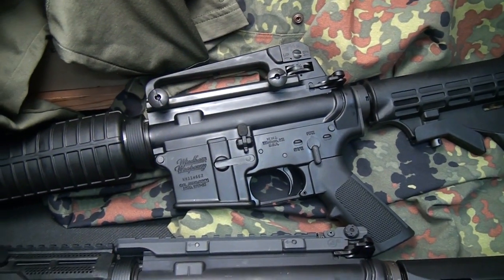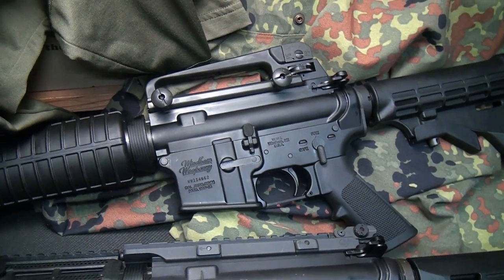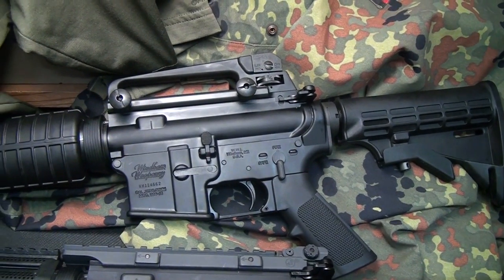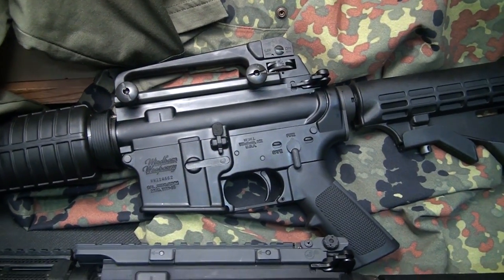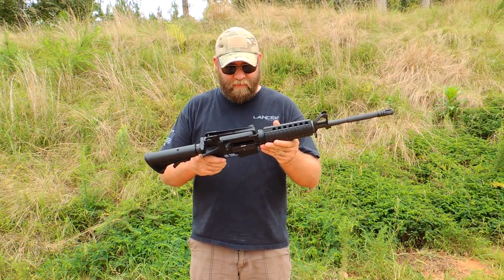Wyndham Weaponry also makes a line of California-compliant rifles. They also make the CDI, which is more of an optics-ready rifle with a lot of great features. And they've just started making a carbon fiber model, which is the SRC — Wyndham Weaponry AR-15.